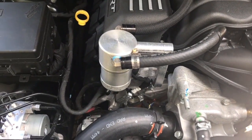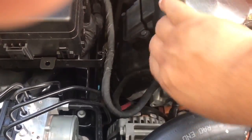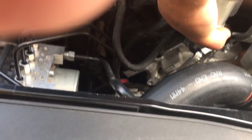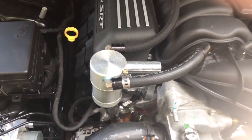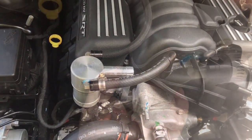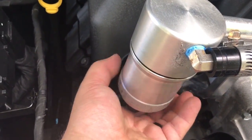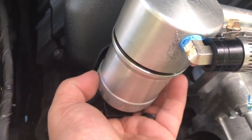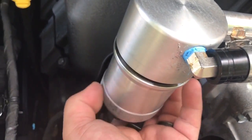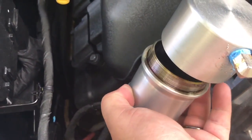This right here is just to show y'all pretty much what my catch can looks like. This thing's a little warm. Hold on, let me get this thing off so I can show y'all what 5,500 miles of catch can looks like. This thing is freaking hot — I just drove to get this oil.